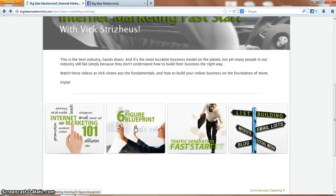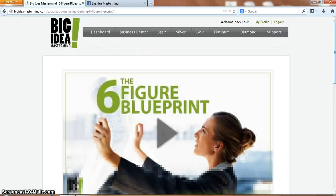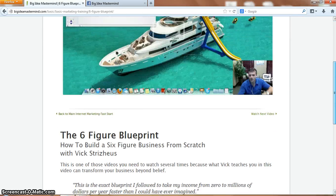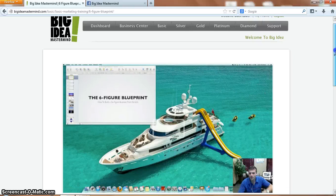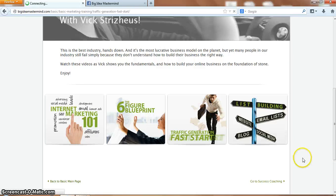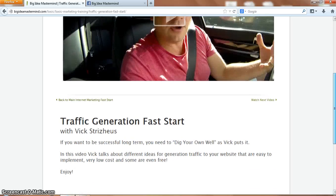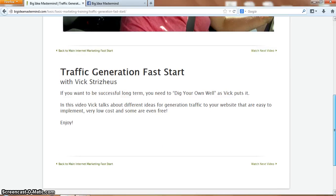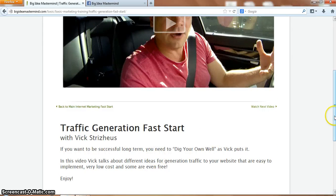Vic Stridhar is the top earner in Empower Network, earning a million dollars a month - obviously that income isn't average, so disclaimer. You've got the Six Figure Blueprint, which is about how to develop yourself and get the right mindset. And you've got the traffic generation fast start where he basically shows you where to advertise for free, plus a few paid methods. As Vic likes to say, dig your own well when it comes to traffic.